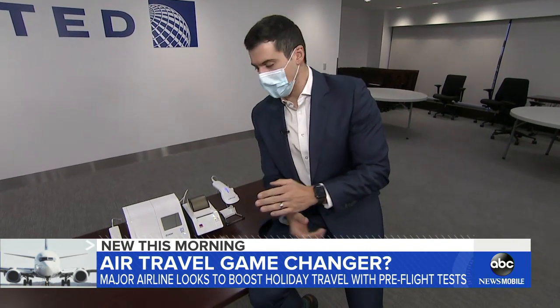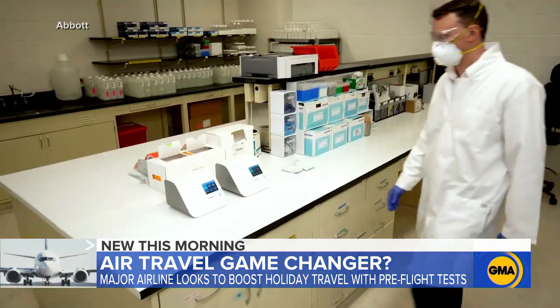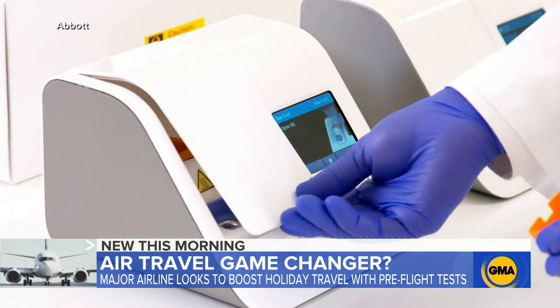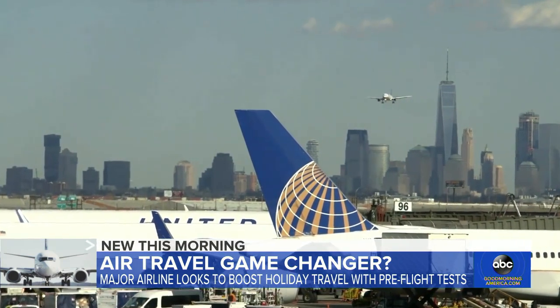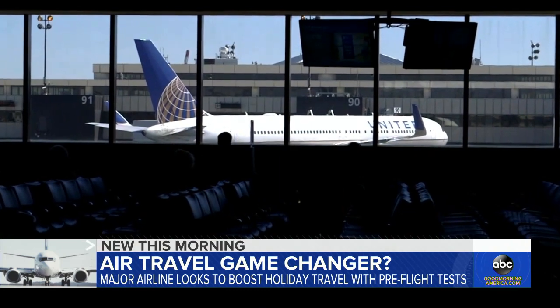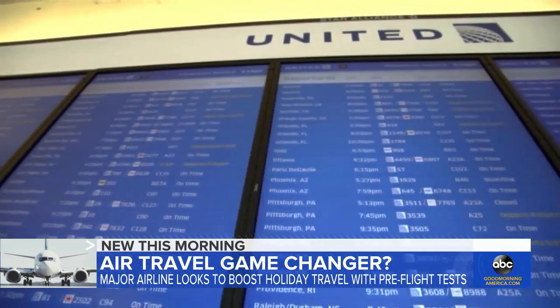With so much of Europe shutting down again, United sees testing as part of the solution. They're going to be using a rapid test — this is the machine right here — and they're going to start using it just before the Thanksgiving holiday when millions are expected to travel. A first look at new testing aimed at reopening international travel: United Airlines announcing it will test all passengers on some flights from Newark to London starting in about two weeks.